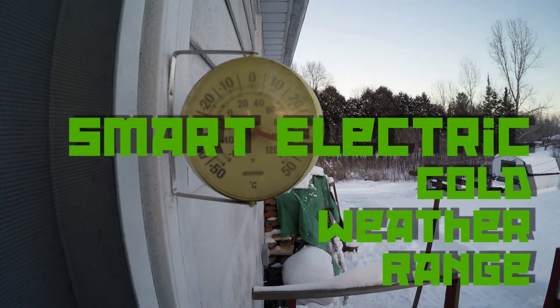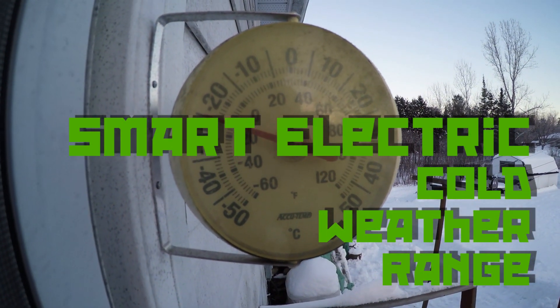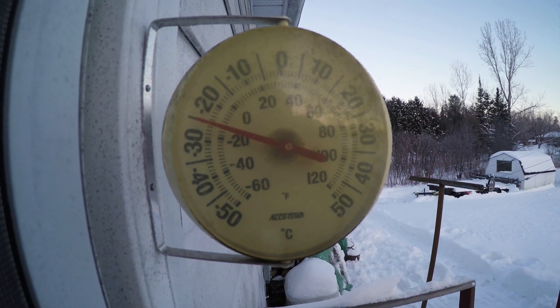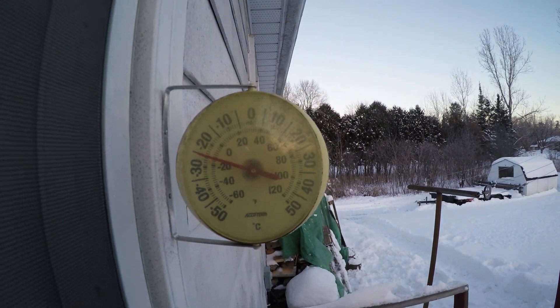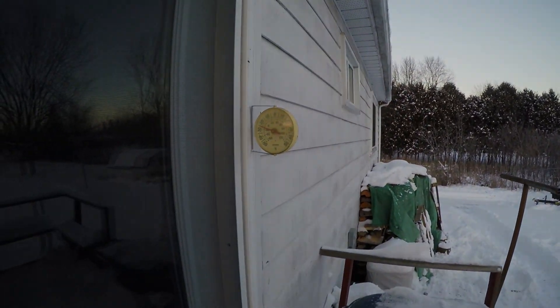Just getting ready to go to work, and it's a very, very cold day. We're sitting at minus 25 Celsius today. I'm going to give you guys a range report of cold weather like this.